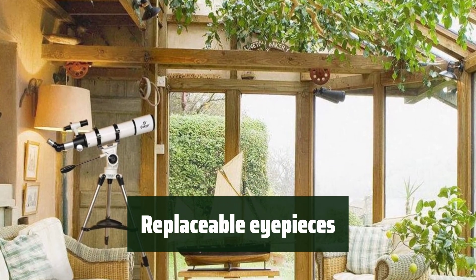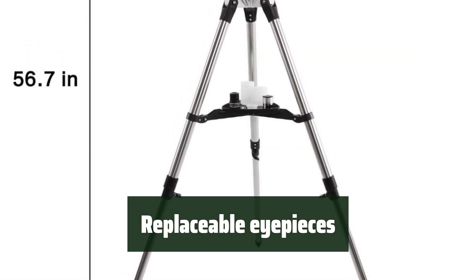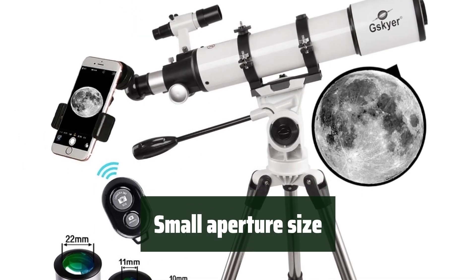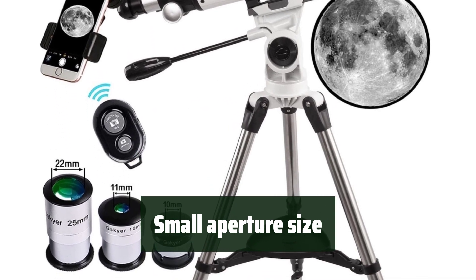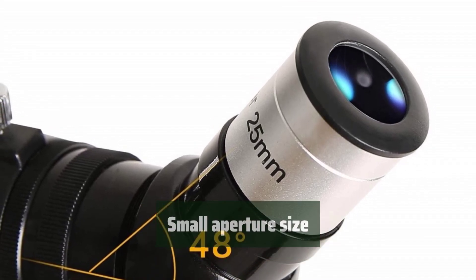With three replaceable eyepieces and a 3x Barlow lens, the Skyer telescope offers versatility and convenience. No tools are required for focusing, making it easy to use for anyone. While it offers good value and quality optics, some users have noted that the aperture size is small, which may make it difficult to use for novice users.